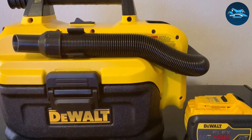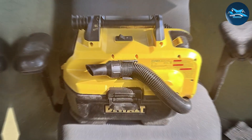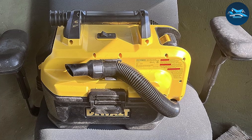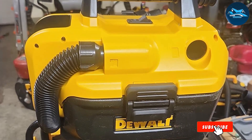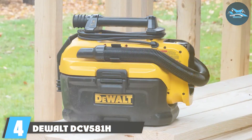This cordless shop vac is compatible with both DeWalt's 18V and 20V MAX batteries, giving you flexibility and power options. It's equipped with a powerful motor that can handle both wet and dry debris, making it a versatile choice for cleaning tasks. With a two-gallon capacity, you can tackle larger projects without constant interruptions.